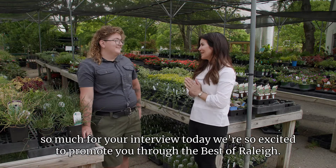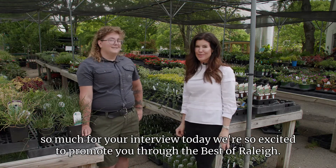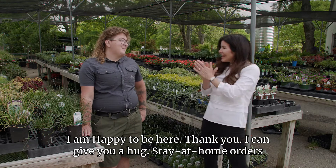Thank you so much for your interview today. We're so excited to promote you through The Best of Raleigh. I am happy to be here. Thank you so much.